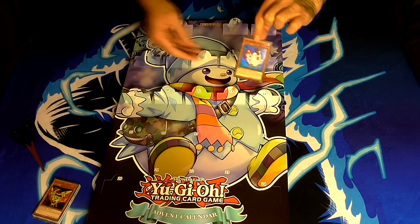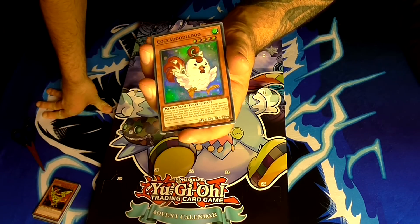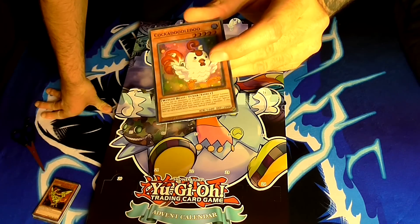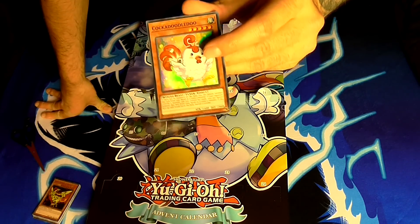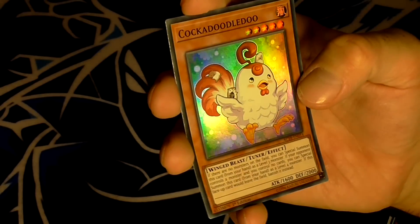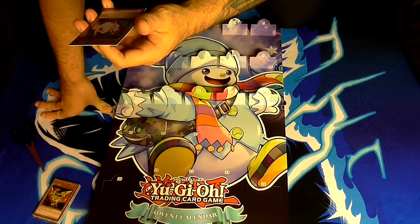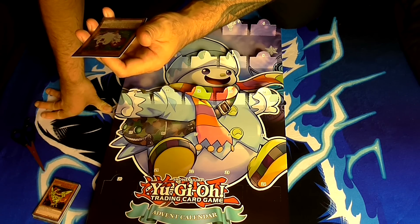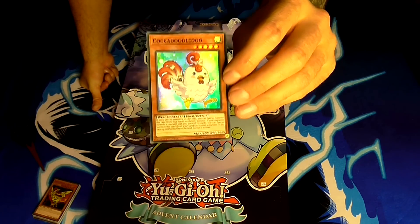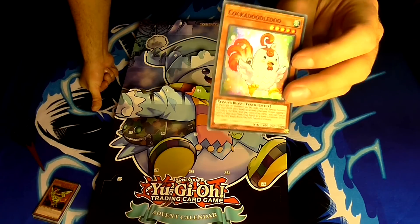Day fourteen — Cock-a-Doodle-Doo. Haven't actually seen this card before. He's a level 5 wind winged-beast monster — the card has actually taken a little bit of damage in the box and been dented. He has 1600 attack and 2000 defense. He's a tuner as well. If there are no monsters on the field, you can special summon this card from your hand as a level 3 monster. If your opponent controls a monster and you control no cards, you can special summon it as a level 4 monster. If this face-up card would leave the field, banish it instead. Pretty cool as a tuner that can change its level.